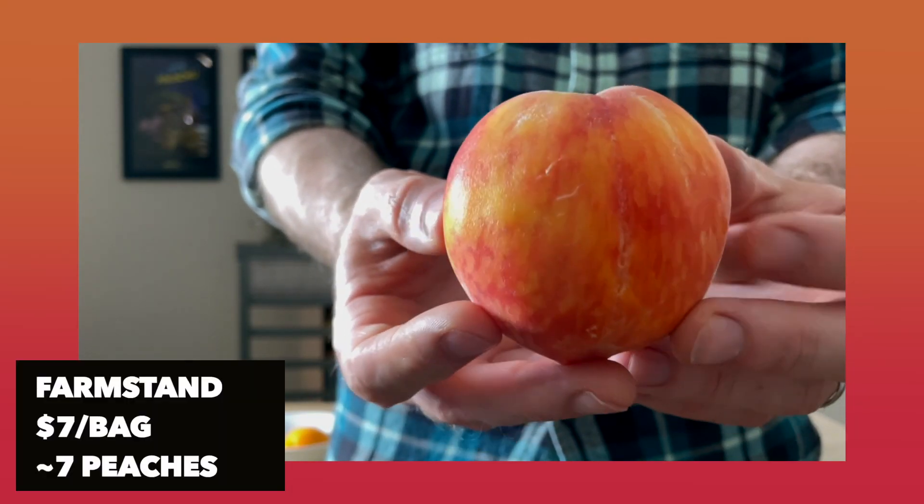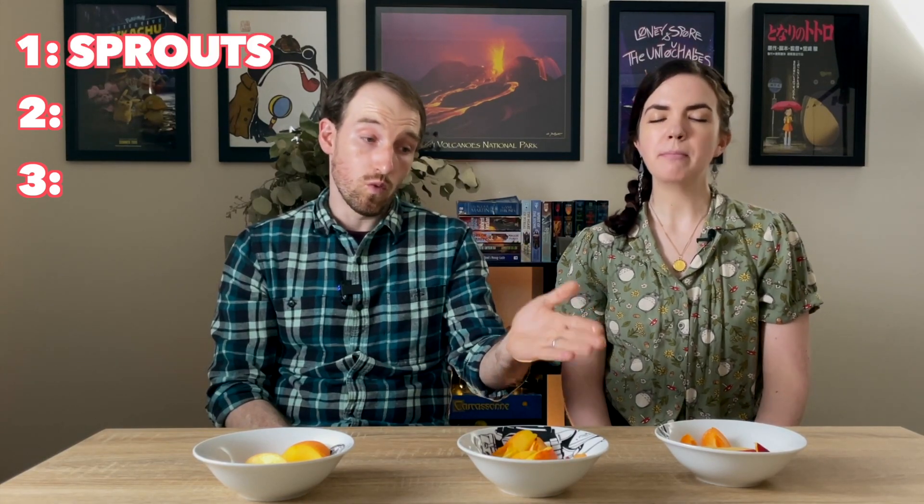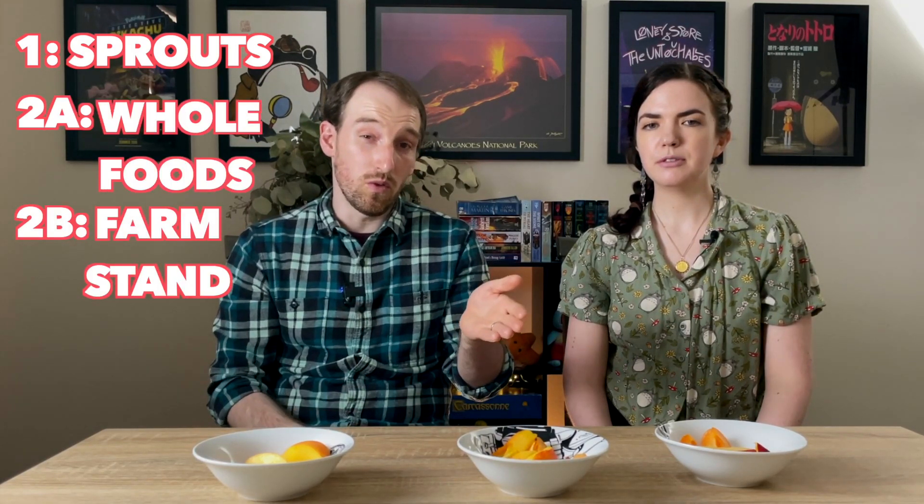This is the peach from the farm stand — same variety as the Whole Foods one. This one has the exact same problem: it needs another day or two to be perfectly ripe, but the flavor is right there, it's just a little on the crunchy side. This one's definitely more crunchy than the Whole Foods one and way more crunchy than the Sprouts one. For the peaches, the Sprouts was the perfectly ripe one and was the best, while these two would be good in a day or two.